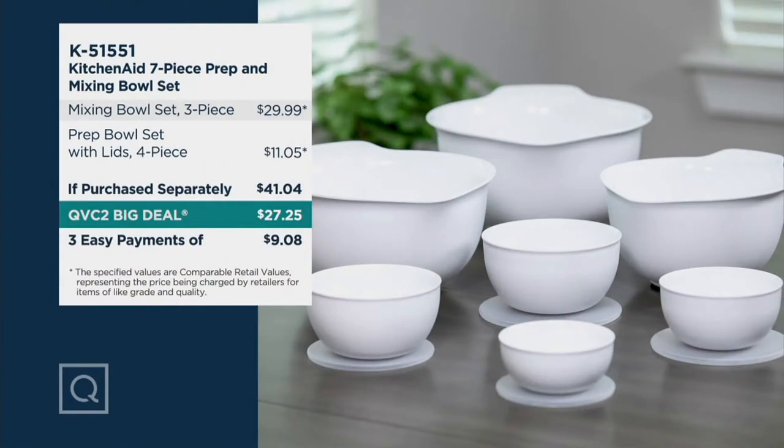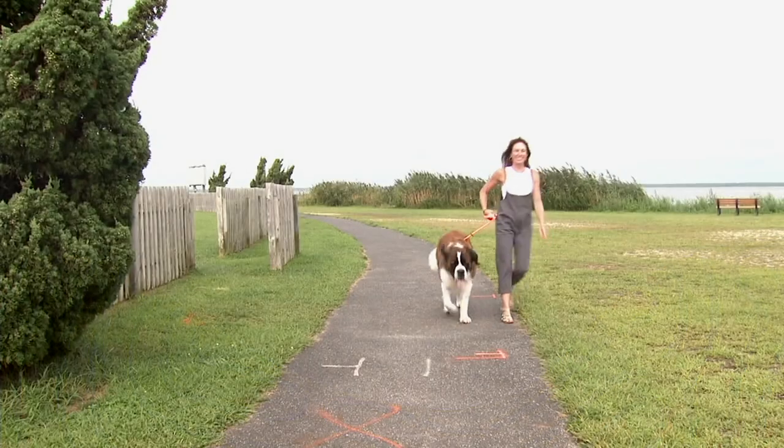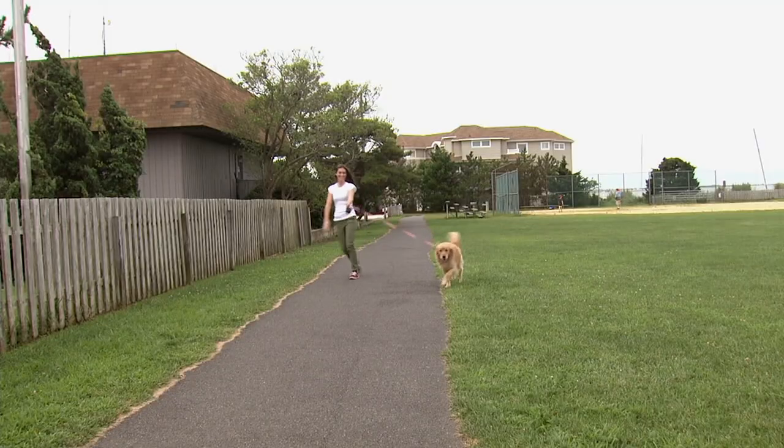There is that value again — normally you'd be looking at $41 for all seven pieces. We are at $27.25. Look at that EasyPay — $9 to get this home. And of course you have free exchanges for 30 days in case you decide on a different color.